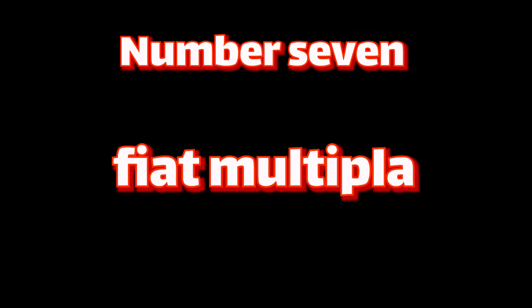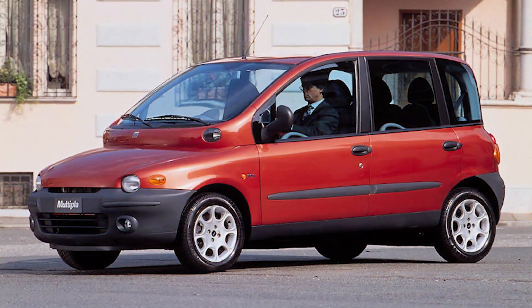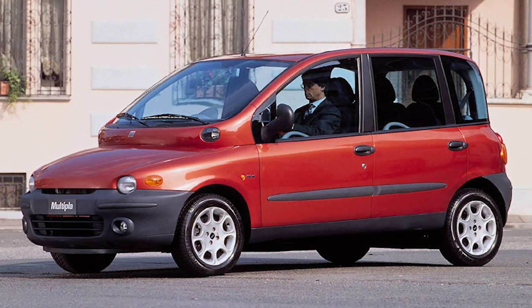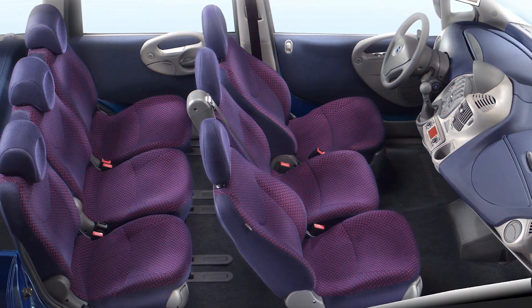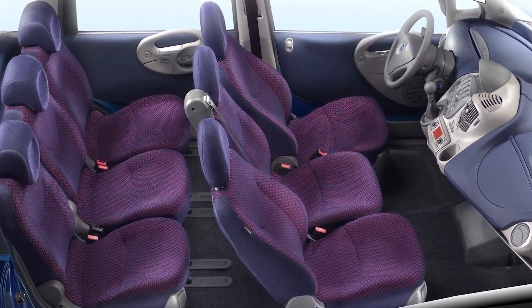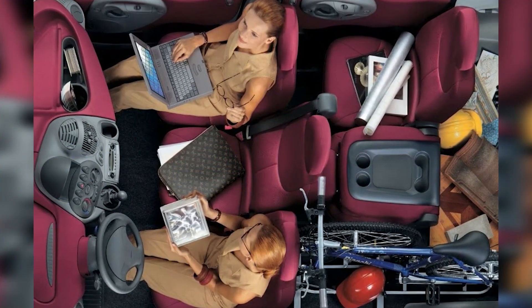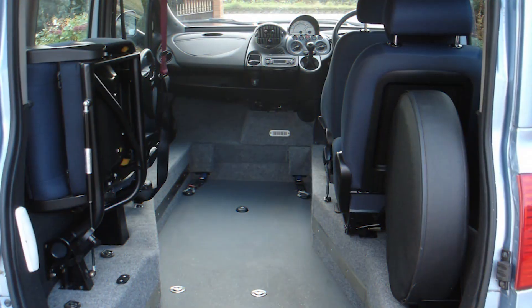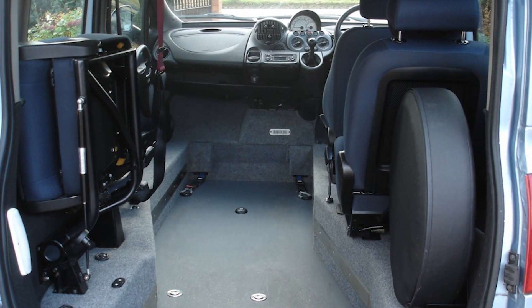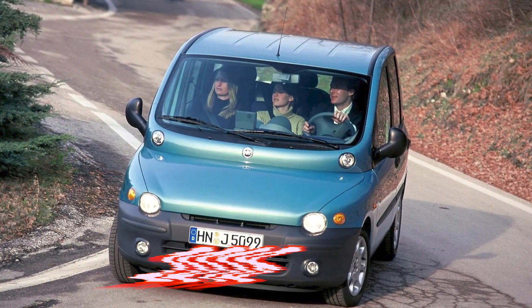Number seven: Fiat Multipla. The Fiat Multipla is an unusual looking car that is relatively common on UK roads. It has an unusually wide windscreen and a row of three seats instead of the more usual format of only two seats at the front. Inside the Multipla, there is ample room for all the family, with the three-abreast seating allowing for adjustment of the front seats and removal or relocation of the rear seats into a variety of formats. This car is on the list of the ugliest cars of 2018.